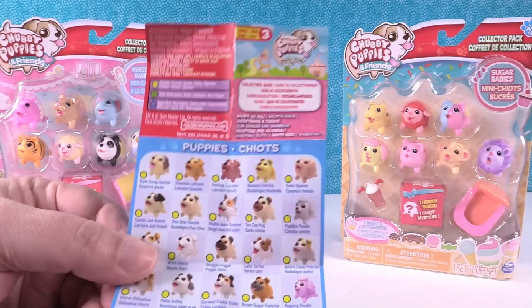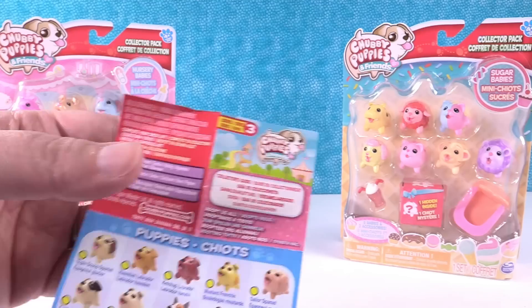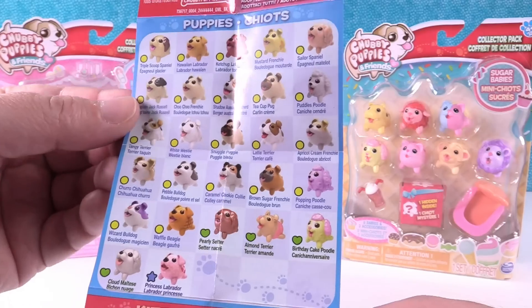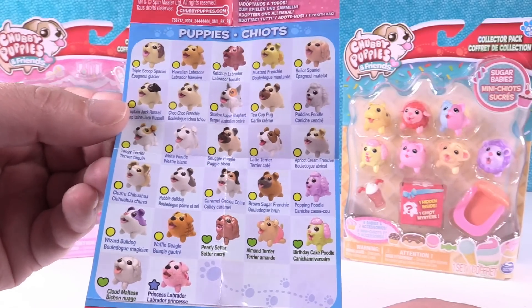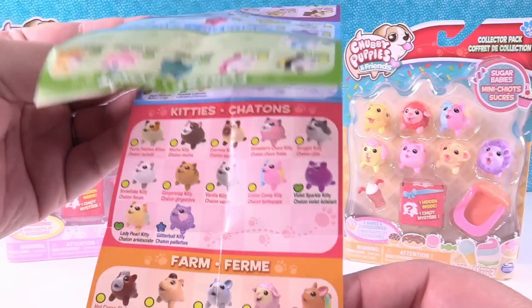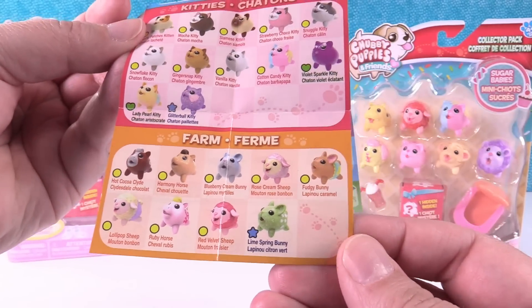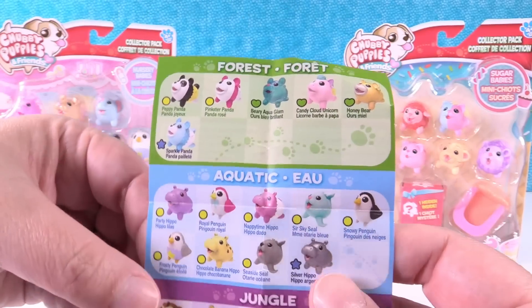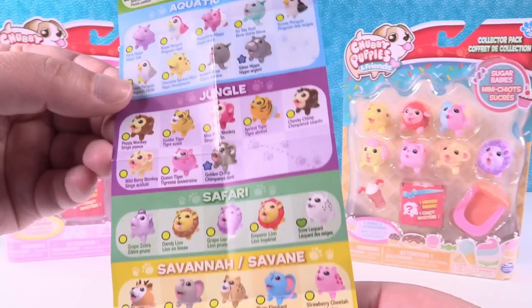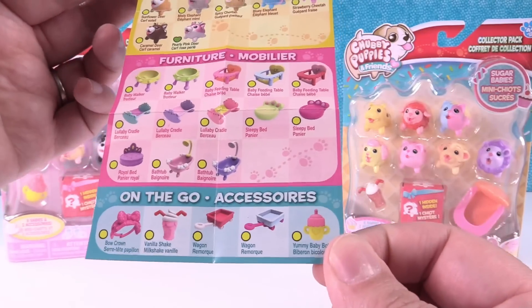Let's start with the checklist first. This is Series Three — you could get Chubby Puppies in Series One and Two in blind bags, and now this is Series Three, with 130 to collect. Here are your puppies, your kitties — there's a Siamese and a Ginger Snap Kitty. We also have Farm, Forest, Aquatic — there's a silver hippo — Jungle, Safari, and Savannah categories, plus furniture and on-the-go accessories.